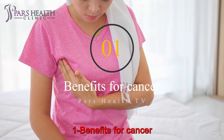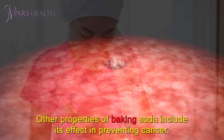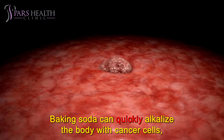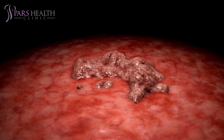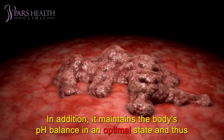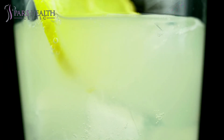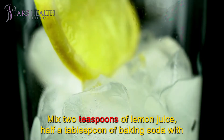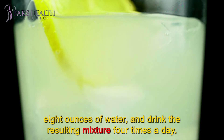Number 1: Benefits for cancer. Other properties of baking soda include its effect in preventing cancer. Baking soda can quickly alkalize the body, killing germs and cancer cells. In addition, it maintains the body's pH balance in an optimal state and thus prevents the spread of cancer cells. Mix 2 teaspoons of lemon juice and half a tablespoon of baking soda with 8 ounces of water, and drink the resulting mixture 4 times a day.